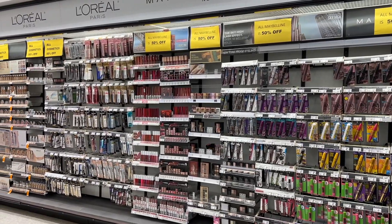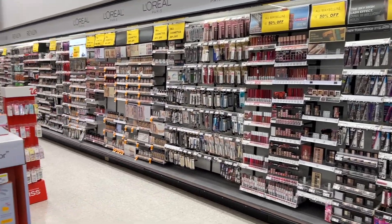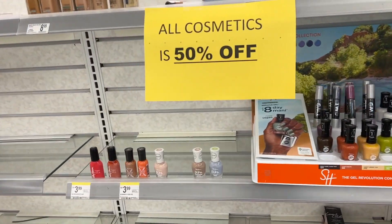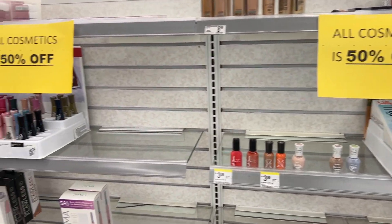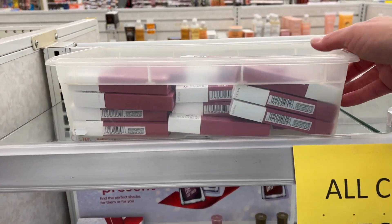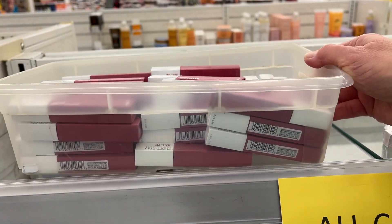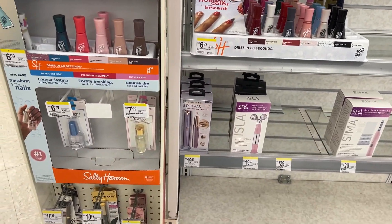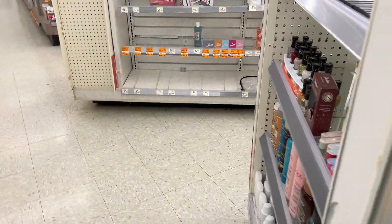So all of their cosmetics were 50% off and they had lots of other things in the store. However, we have this CoverGirl coupon, so I thought I'm going to go in and try. Look at all the Revlon lipsticks they had — I could not believe all of the stuff.